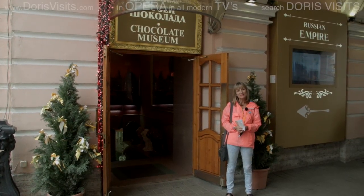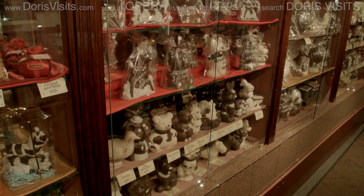Just a word of warning: the Chocolate Museum is not a museum, it's a shop — but it smells delicious.